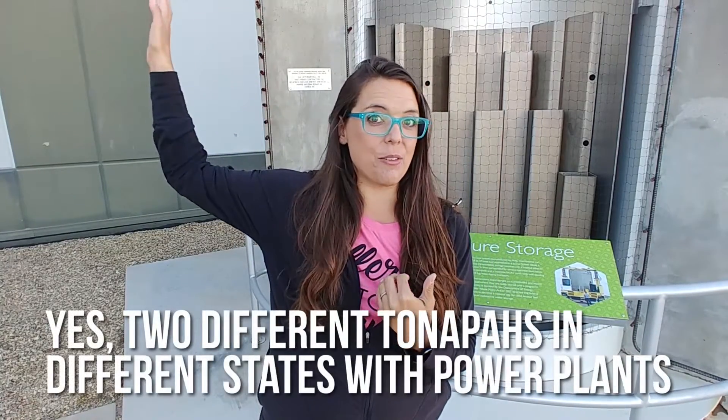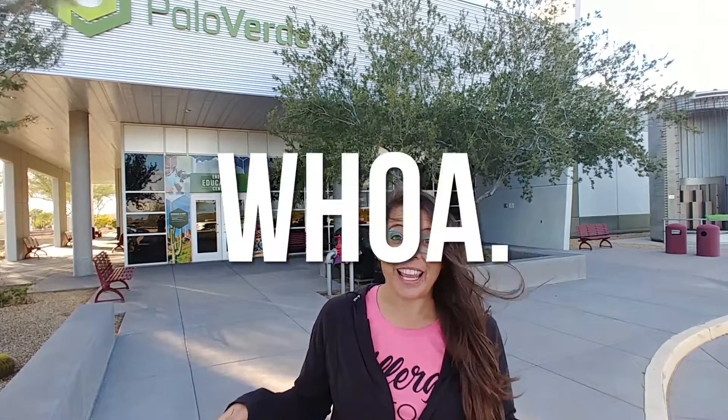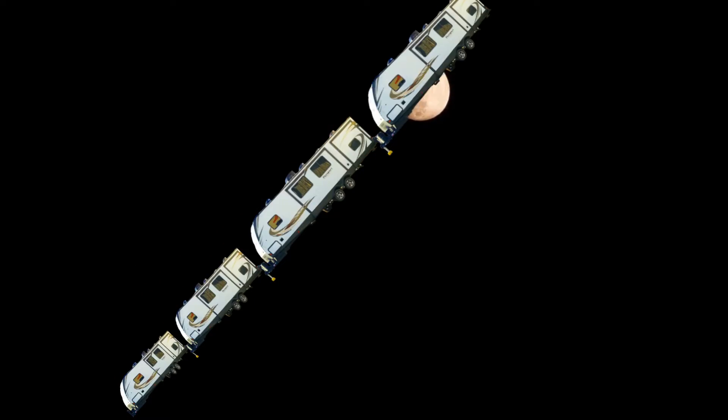We are here at the Palo Verde Energy Education Center in Buckeye, Arizona. We stayed at Tonopah just down the road where the actual nuclear facility is located. It is the single largest power-producing plant in the United States — over 4 million homes get power from this plant. That equals 32 million Wendy's, which would stretch from here to the moon. It's a great homeschool experience — bring your kids here and teach them how their power is produced.